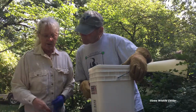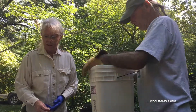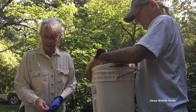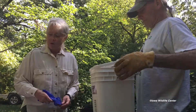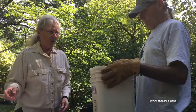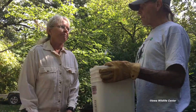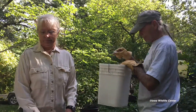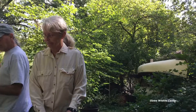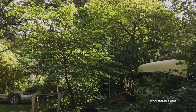We'll find out the norms for sharp-shinned hawks in a bit, but that's what we're doing right now for our exam and feeding. We hope you've enjoyed watching what we do here at the Iowa Wildlife Center in central Iowa. Thanks, and bye!